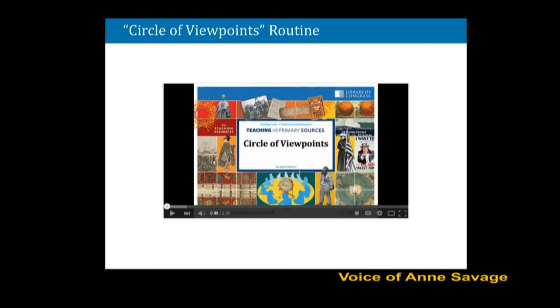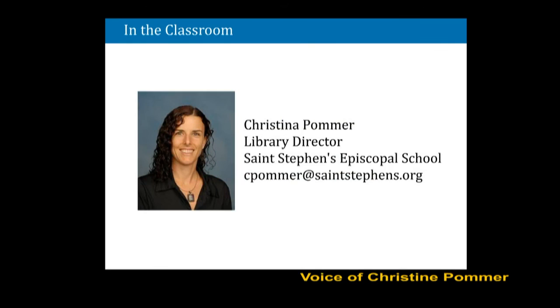Now let's move on to the part that we've all been waiting for — finding out what visible thinking with primary sources looks like in the classroom. We're going to go to Florida now and hear from Christina. I was so excited to be asked to talk with you today about some visible thinking routines that I've used in the library and in the classroom. I was thrilled to see how many librarians are attending.